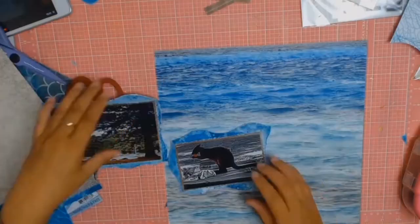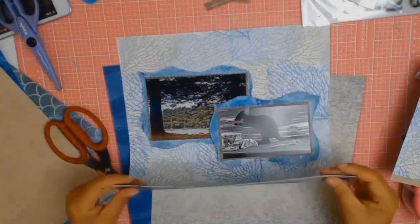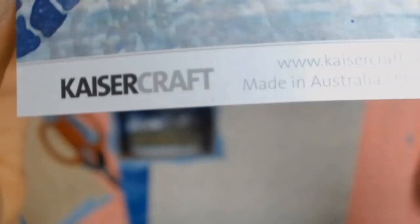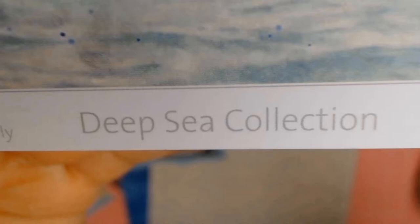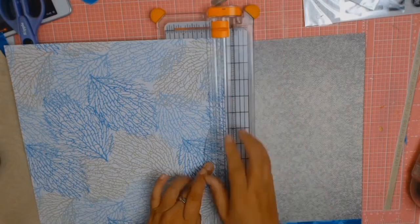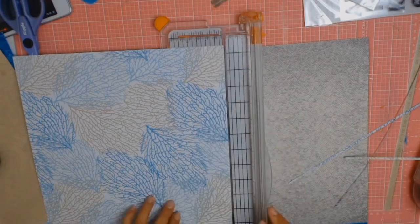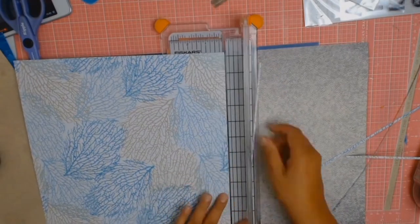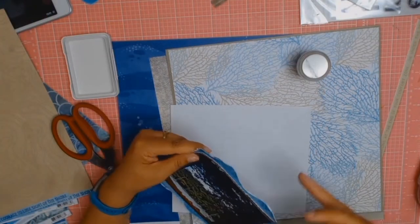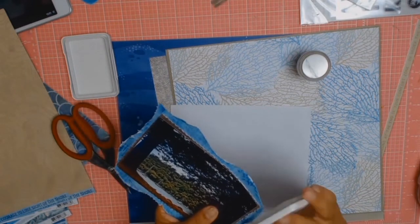My next big decision is choosing my background paper. I found I was using the Kaisercraft Deep Sea collection, which made things so much easier. In the end I chose the lovely background paper called 'Sea Floor' — I loved all the seaweed patterns on it. I gave it a quick trim of about two or three millimetres on all four sides, then mounted it on cardstock, because Kaisercraft paper can be a bit thin and I like my paper thicker — the cardstock gives it more strength.